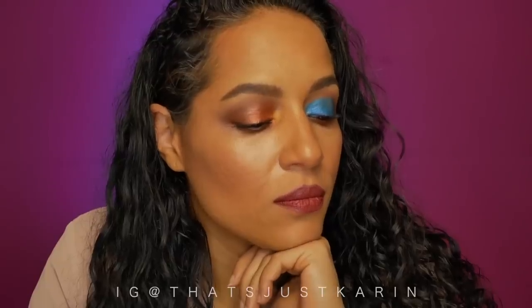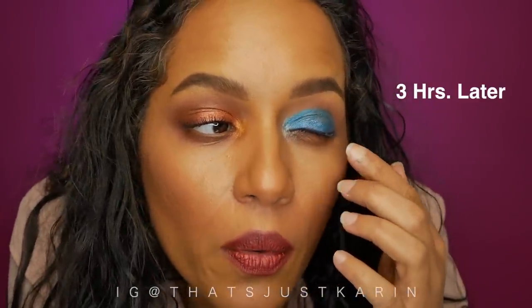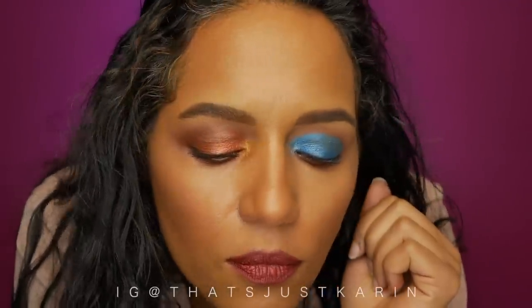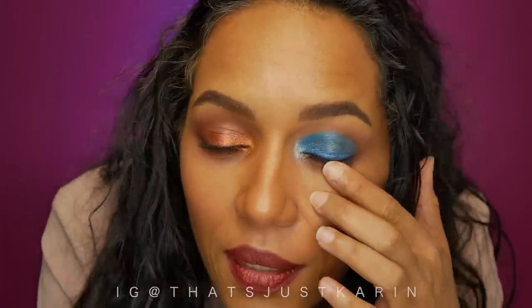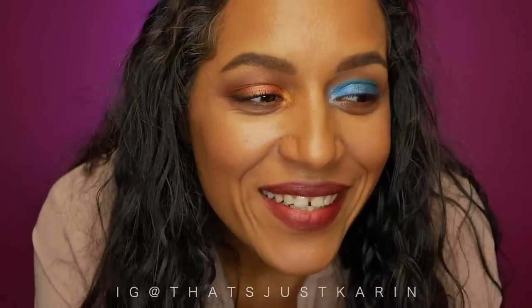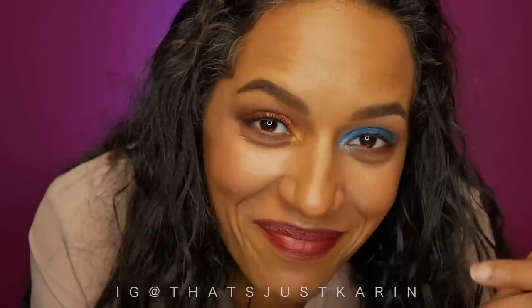This is the final look. I really wanted to like this product — it looks okay on one eye, but on the other eye you can really see how bad it's creasing. That defeats the whole purpose. The blue one especially — the creasing is really bad. So this is a no for me. That's it for this video — thanks so much for watching, I'll talk to y'all soon, bye!